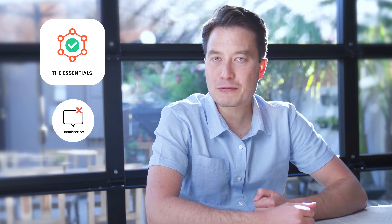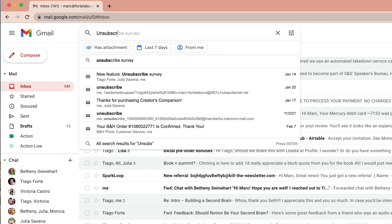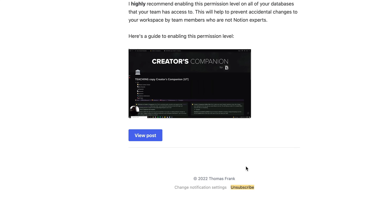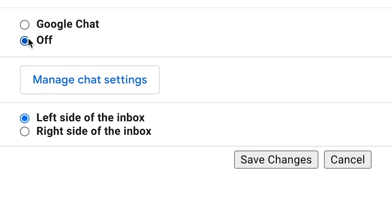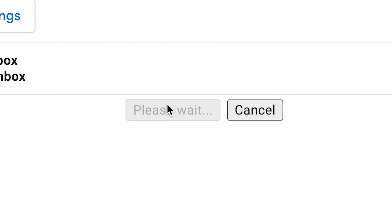Unsubscribe from every newsletter, notification list, and broadcast list that isn't absolutely essential. Second, strip email down to its core function. We have to stop using email for everything and start using it only for what it does better than any other tool: collecting new inputs.